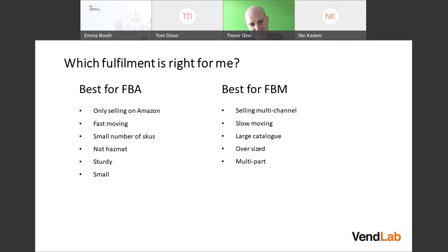You only really want to send fast-moving items to FBA, as you pay storage fees for slow-moving stock. If you have a small number of SKUs in fairly large volumes, FBA is quite easy to manage. If you have a large number of SKUs in small volumes, there's a lot of prep involved in sending products and it's quite time-consuming.